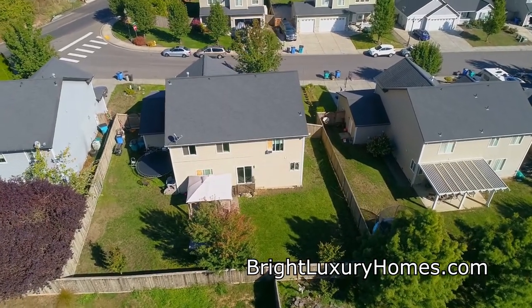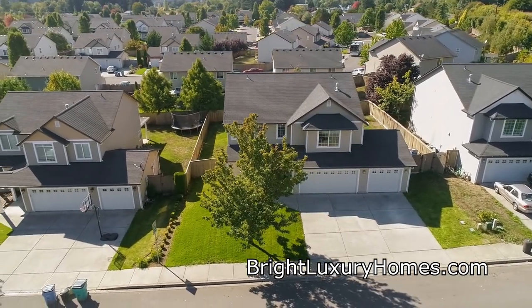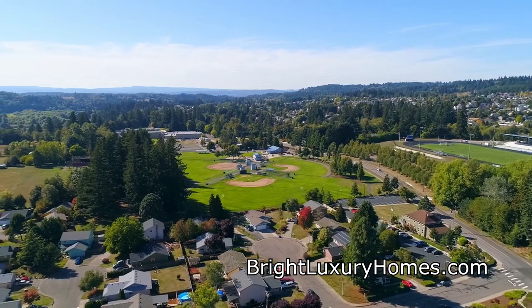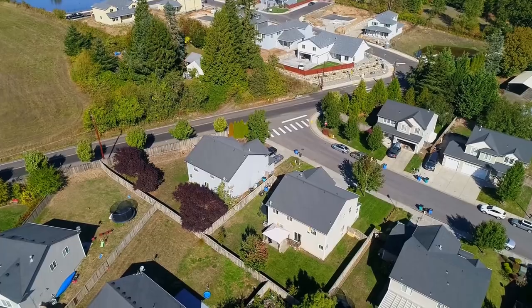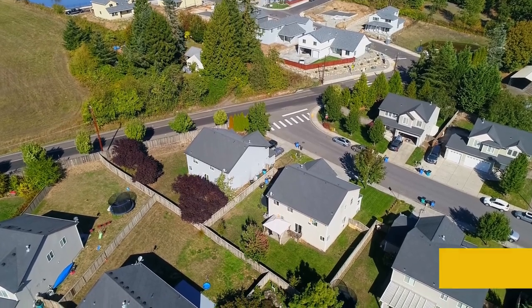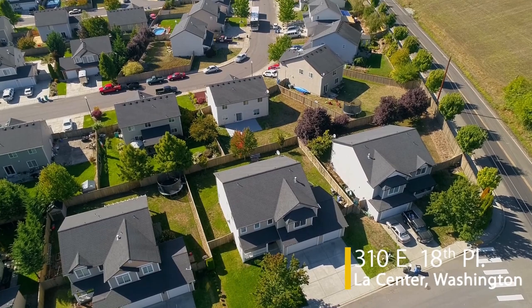Living here, it's easy to enjoy the scenic beauty of the outdoors. In addition to local parks, you're also close to fabulous walking trails, the downtown area, the post office, and library. And for additional entertainment, it's just a short drive to local casinos.